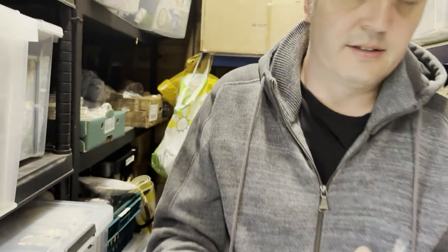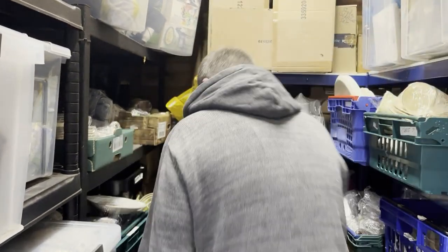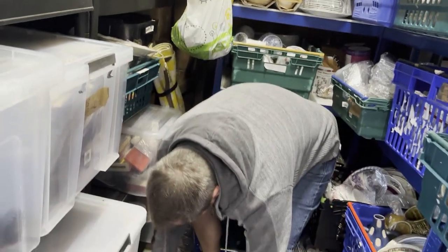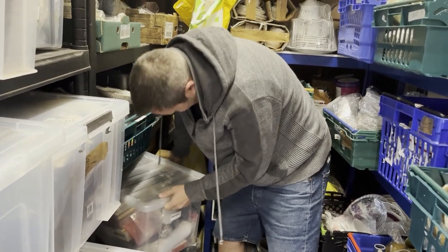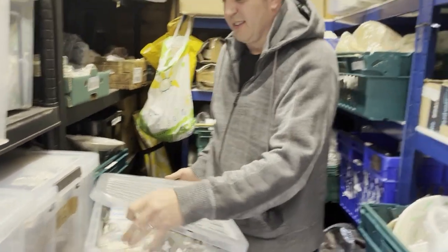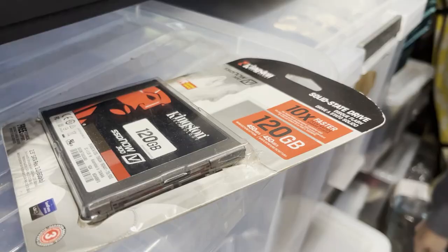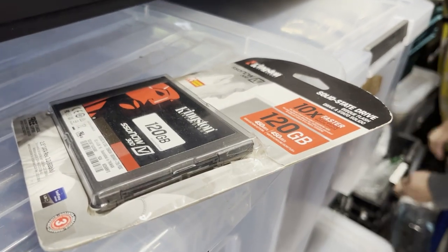A Kingston SSD Now V300, 120GB internal, 7200 RPM, 2.5 inch. This was a car boot sale pickup for a pound back in July — we don't really do car boots. It sold for 13 pounds.